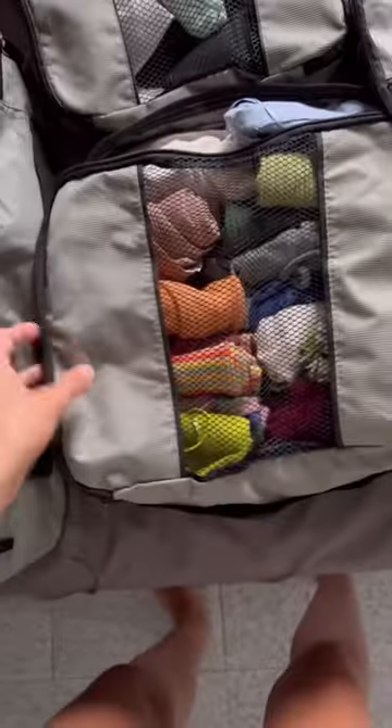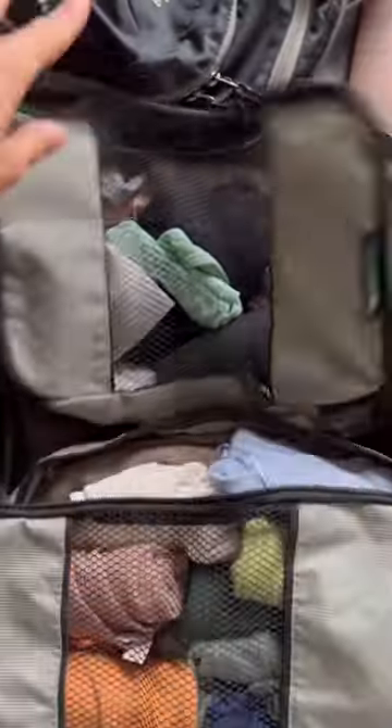Everything goes back in super neat and organized. Bathing suits — I have about seven. All of my shirts — I have about 15. Socks and underwear — I have a bunch. And all of my pants, skirts, and shorts — I have about six different pairs.